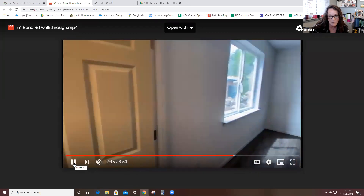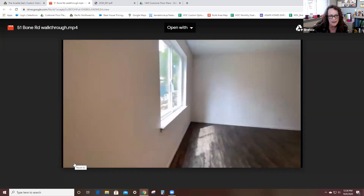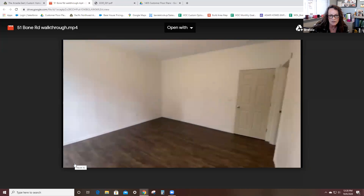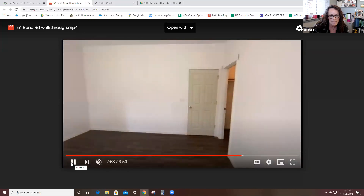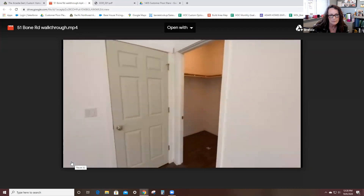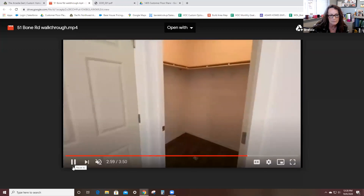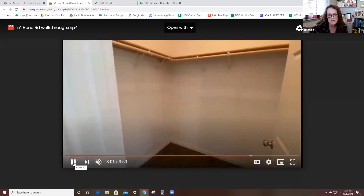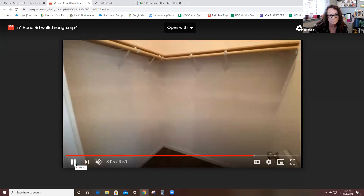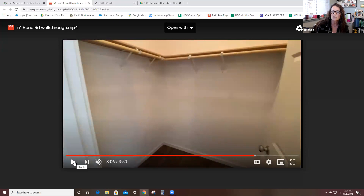We're going to head back out to the living area and then this video will pop us outside so we can look at the exterior finishes. Here's a good look at that Craftsman trim. Here's our closet — sorry about that. Nice size closet. Those are the standard finishes to our closet — we do not use wire; we use the wood finished product.